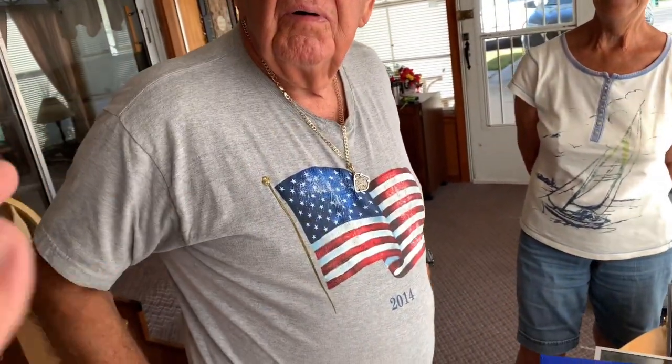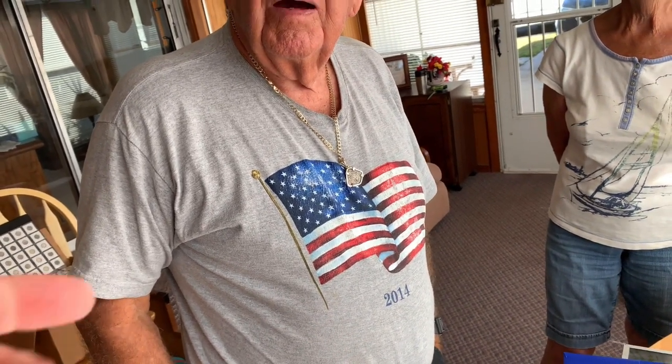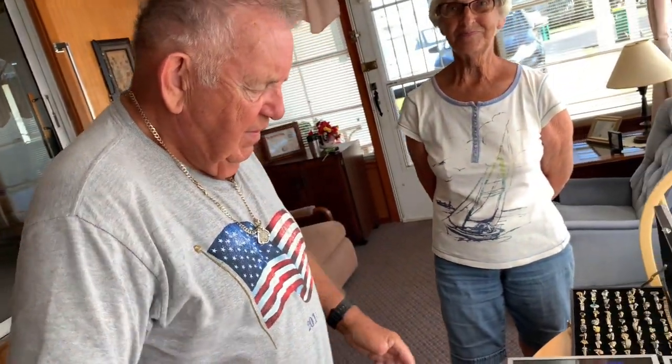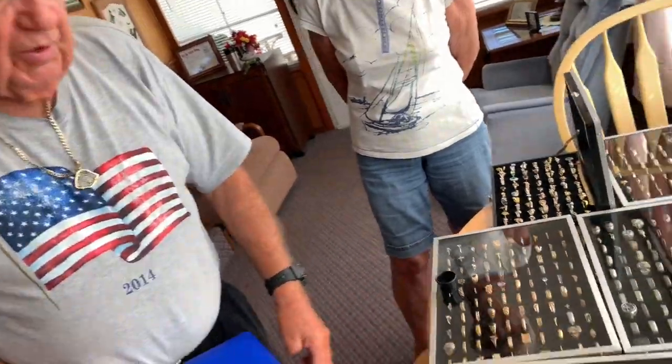We're running out of time with our dollar bill. Gold is definitely going to be valuable to us if we want to eat in the future. There's going to be a one-world currency soon. It's a beautiful savings account.